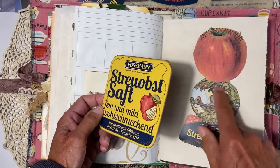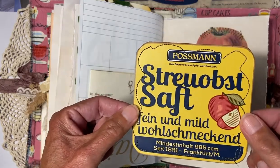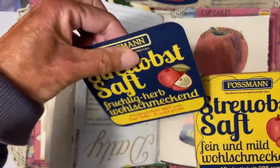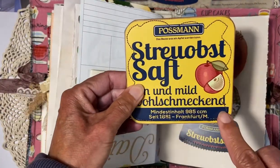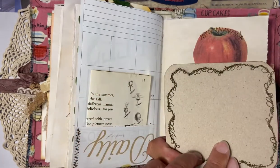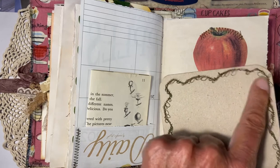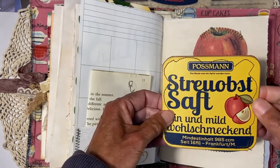I used an apple picture and these labels — normally from bottles — and made a fancy stitching on them. As you can see, my sewing machine went a little wild, but it goes well with this junk journal.